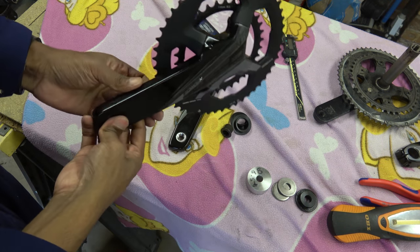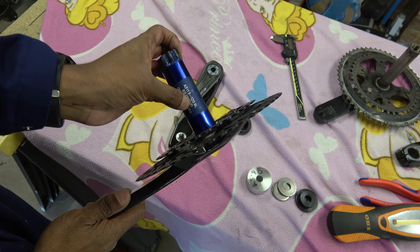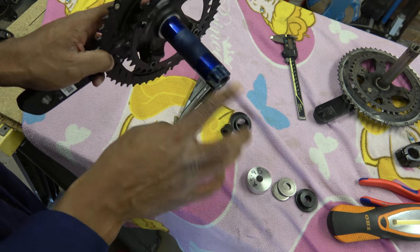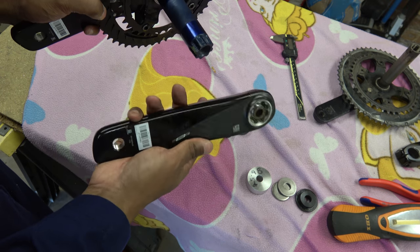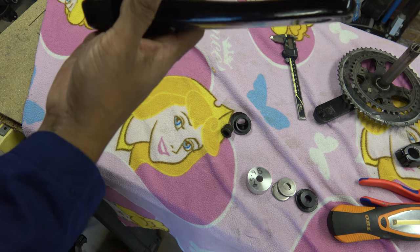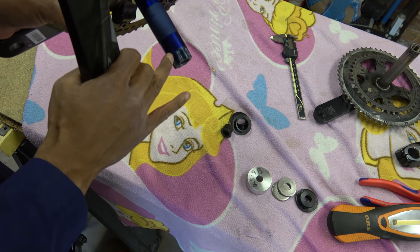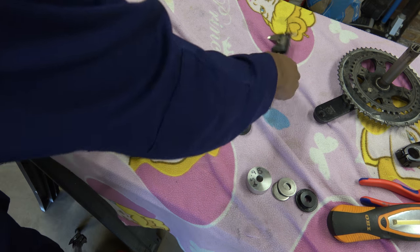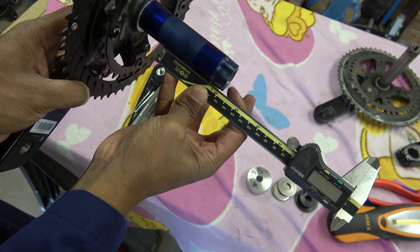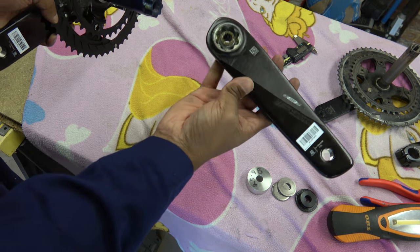Now we come on to the FSA K-Force crankset. It says BB386 EVO and some numbers — 113 to 120.9L. No idea what those mean. But this is brand spanking new — that's what the chap wanted to fit — and this one's made in Taiwan. So this just bolts on to there and then you tighten the screw and it will draw it on. It's got some splines there that have got a slight taper. You can see there's a gap — a taper on the splines, with a corresponding splined taper on the other side.